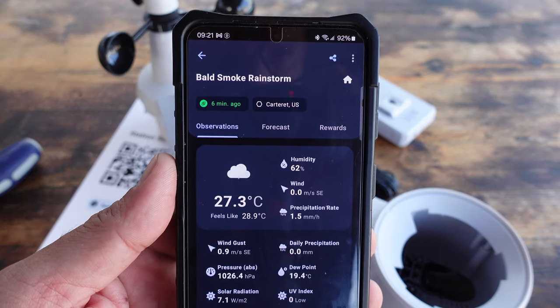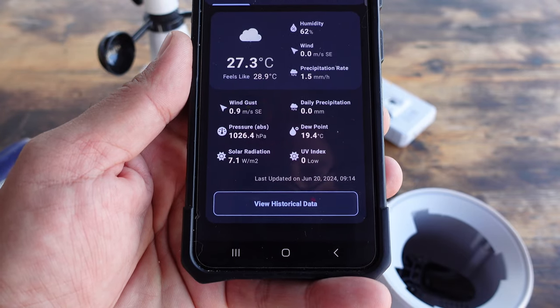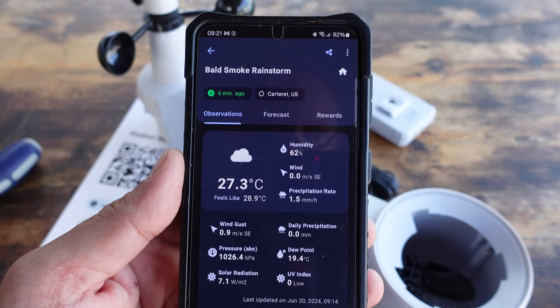Getting into the app, under observations you'll have temperature, wind gust, pressure, dew point, UV index, solar radiation, and all sorts of information that is very pertinent — not only for your own purposes at home, but for agriculture, livestock, and outdoor events. This information is critical for those industries. Being able to have access to a station as close as possible to the location where you need that data is the niche that WeatherXM is filling.